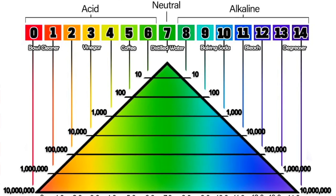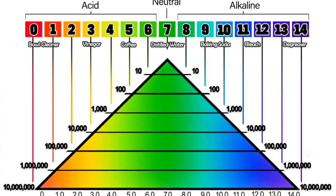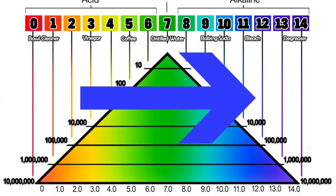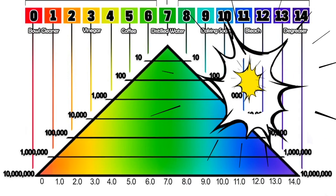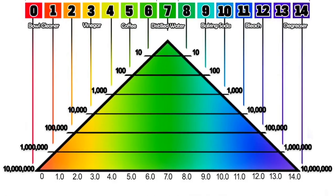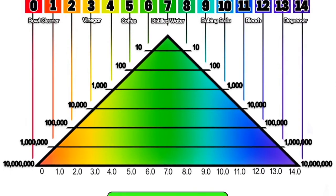That means each step up or down multiplies the strength by 10. pH 7 to pH 8 is 10 times stronger. pH 7 to pH 9 is 100 times stronger. 7 to 10 is 1,000 times stronger, and all the way up to pH 14, which is 10 million times stronger than pH 7. So please don't be fooled by how close the numbers look — the jump from pH 11 to pH 13 is absolutely massive.